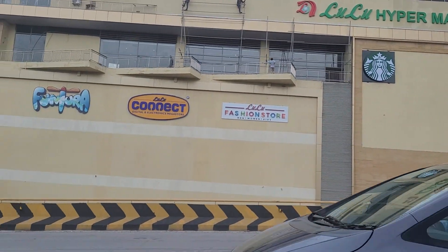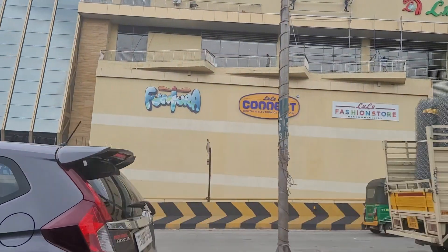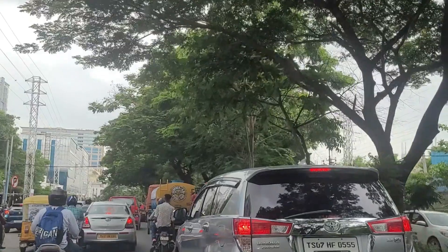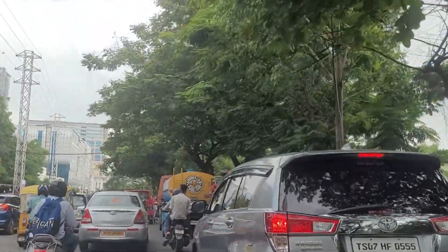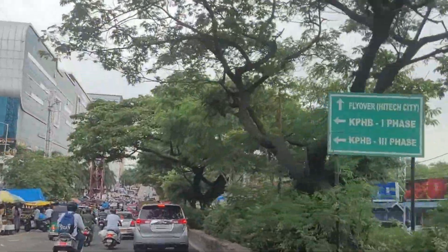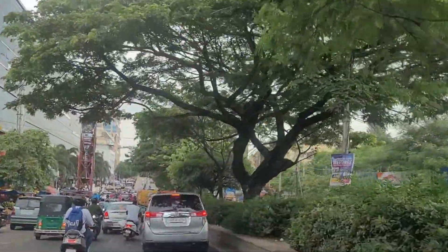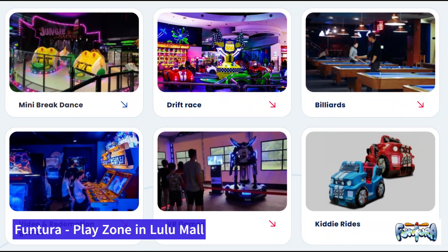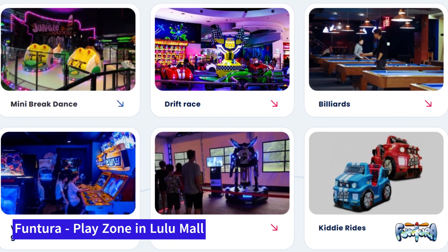There will be a lot of other things like a bakery, fresh food, and movie screens as well. As you know, this road is pretty crowded during the day, and once the LuLu Mall opens, it's going to be even more crowded. This here is Funtura, which is going to open inside the LuLu Mall.